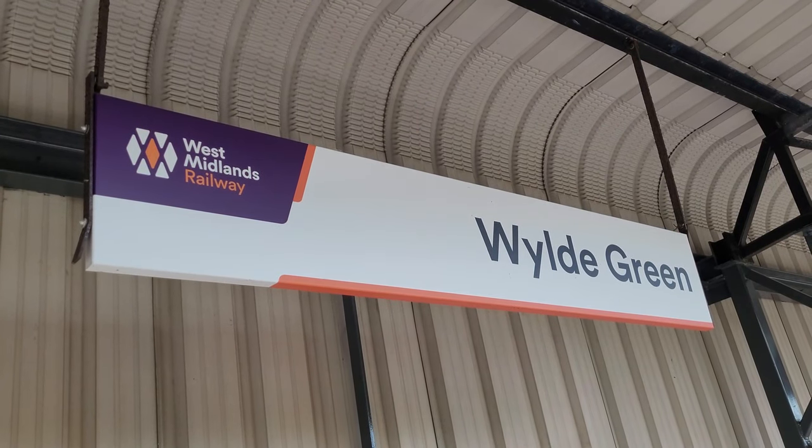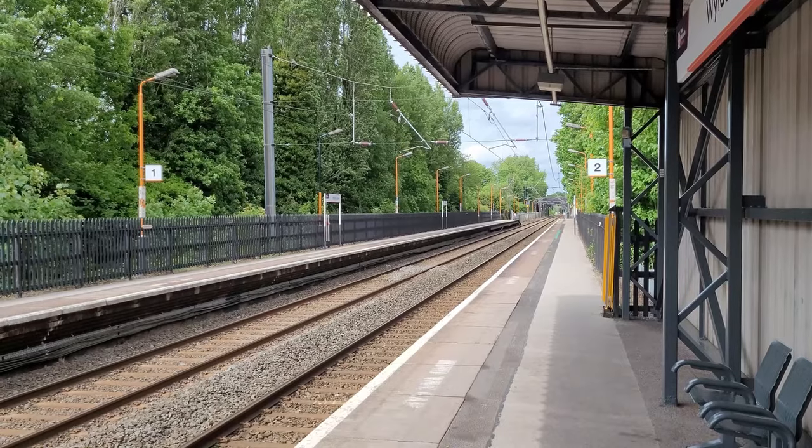This is Wild Green Station, also opened on the 2nd of June 1862. I remember this station pretty well from our railway journey. This station actually has four exits — two exits down there and then two exits down here as well. Four exits at this station.